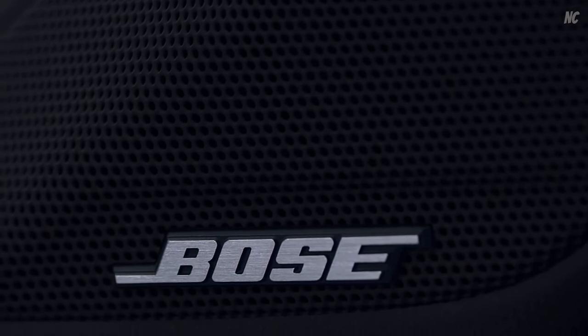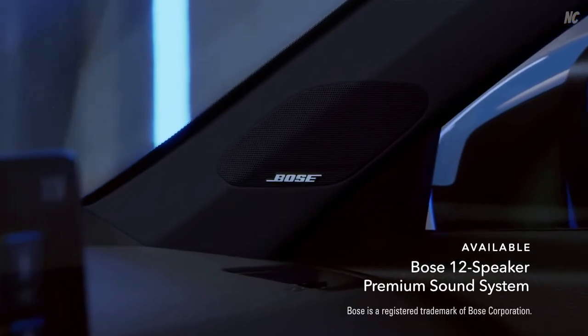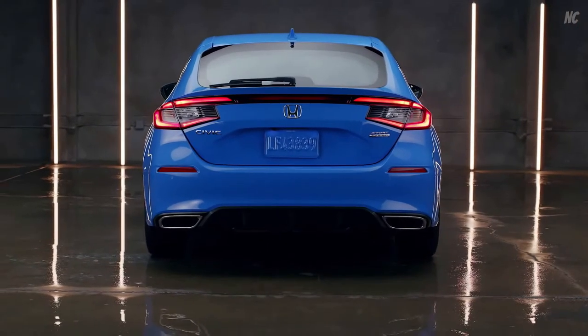It also sounds as good as it looks, especially when you've got an available 12-speaker Bose premium sound system. The legend continues with the Civic Hatchback, from Honda.